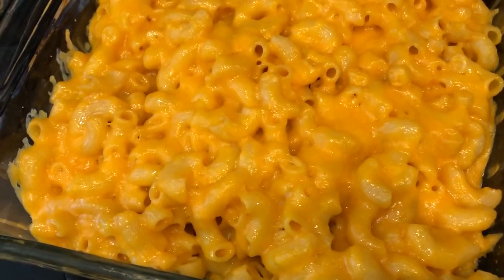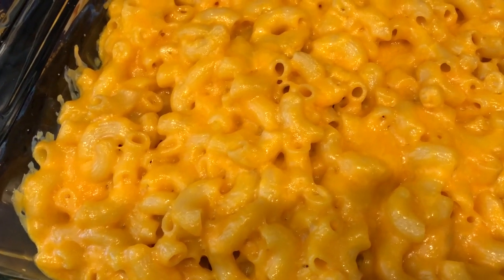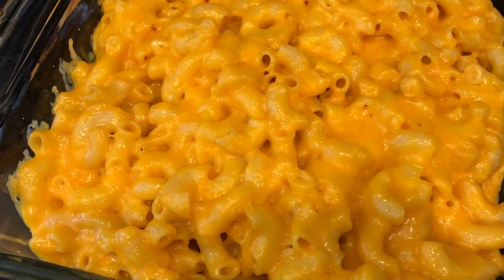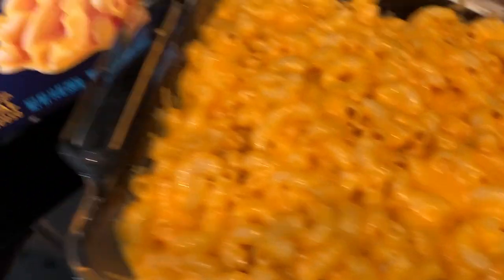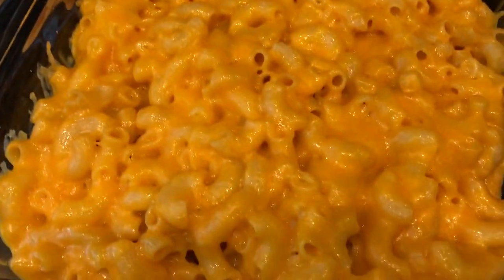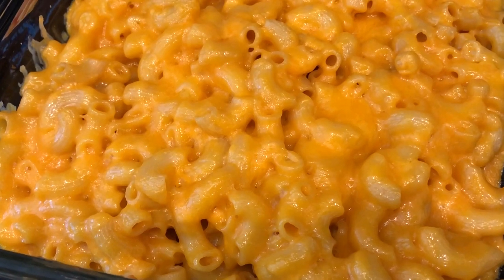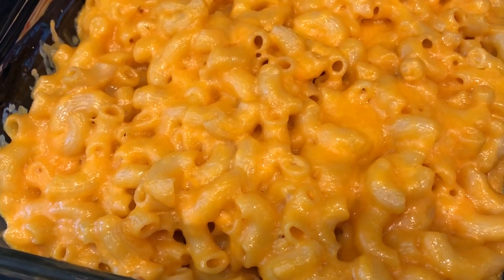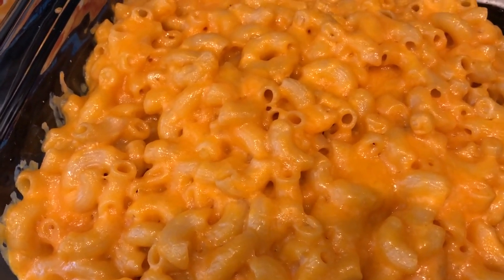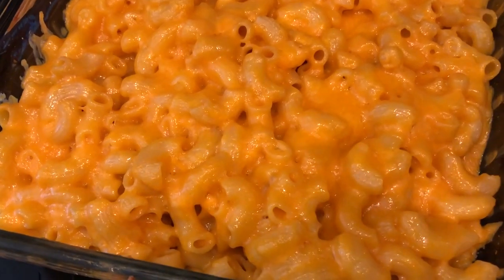We've also got some macaroni and cheese. I love baked macaroni and cheese and crockpot macaroni and cheese — I actually have a recipe on our channel. But when I want a quick baked mac and cheese, I use a box and doctor it up. I prepare it according to package directions, then add in about a third of a cup of sour cream and additional cheddar cheese, stir it up, put it in a pan, and top it with more cheese. The sour cream and extra cheese really changes the texture and it's really good.